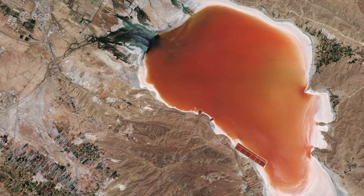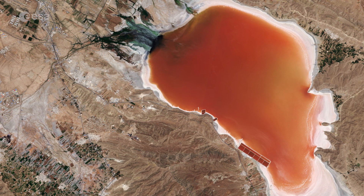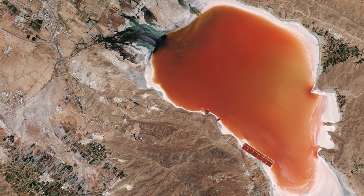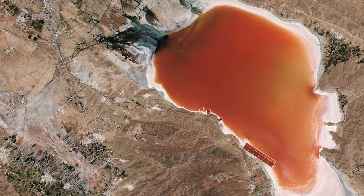The lake is seasonal, meaning that water levels drop in the summer, exposing the white lake bed, and rise again in the winter. In this satellite image, the lake appears dark orange, which means that it is very shallow but still contains some water.